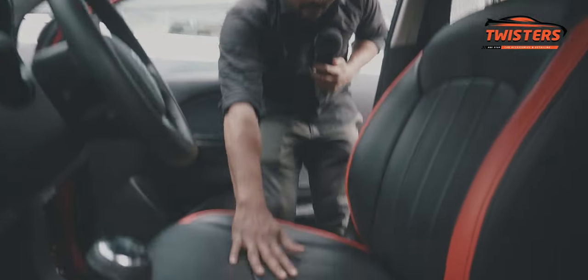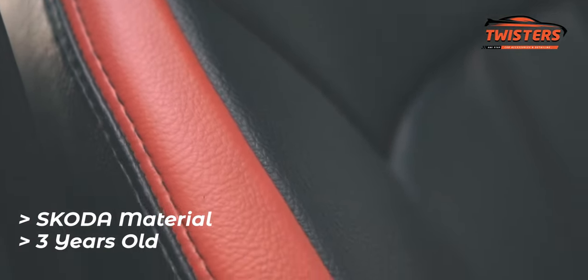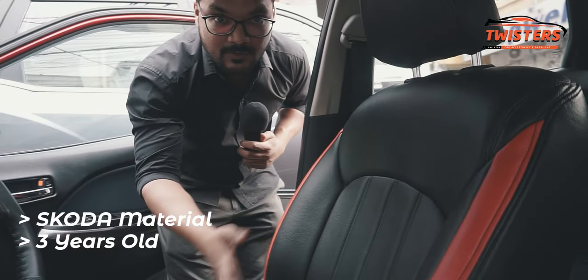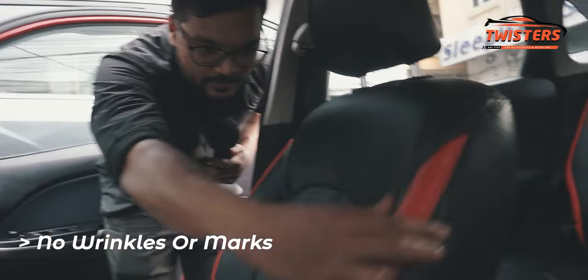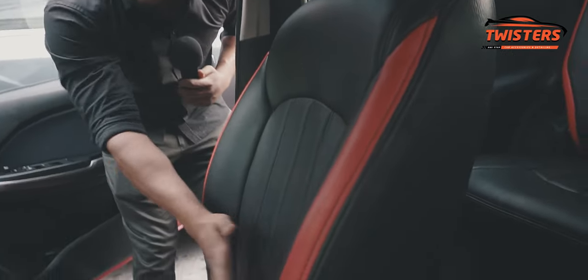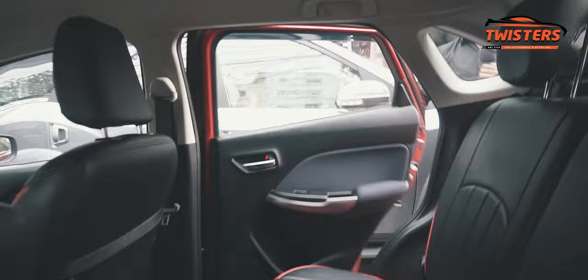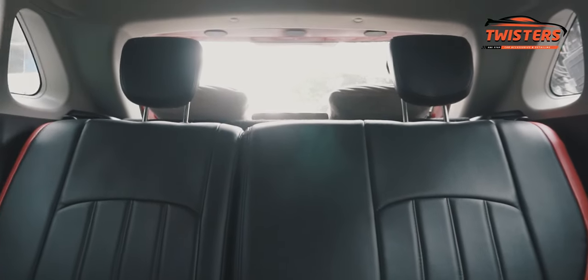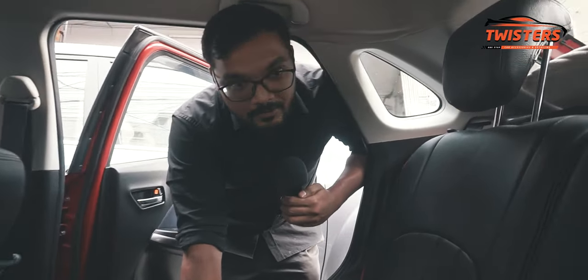We'll start with the Bellino. You can see the fitting — we used Koda material for this and it is three years old but doesn't look it at all. There are no wrinkles or stretch marks, and this is a perfect example of bucket fitting, fully attached to the OEM seat with no gaps. On the rear side there's a storage option with a zipper and a cover for the zip, and the rear fitting is equally impressive — not a single wrinkle even after three years.